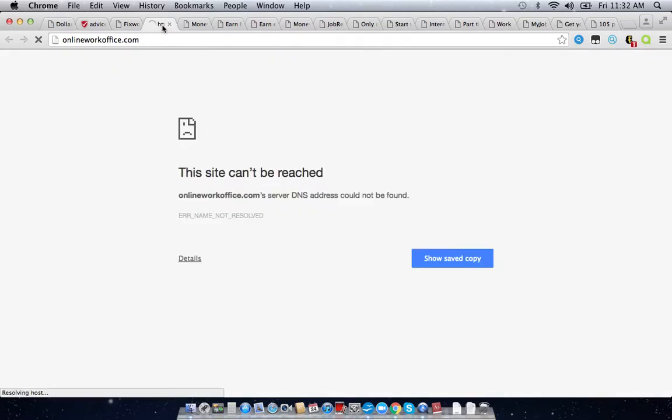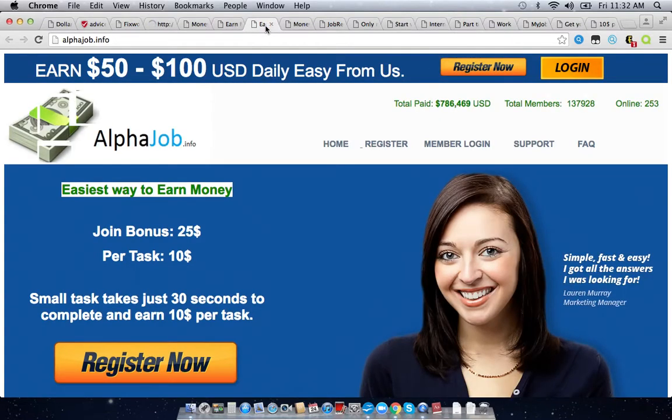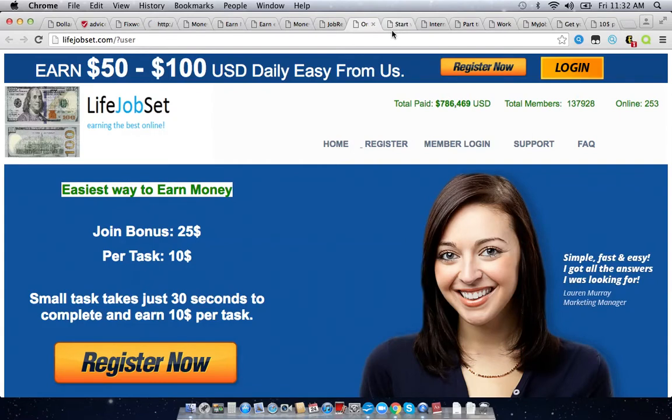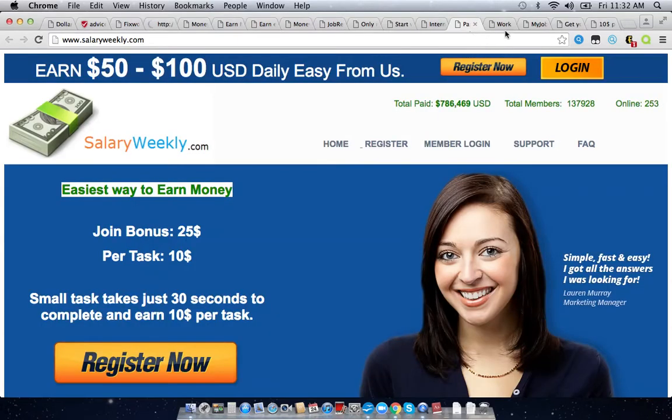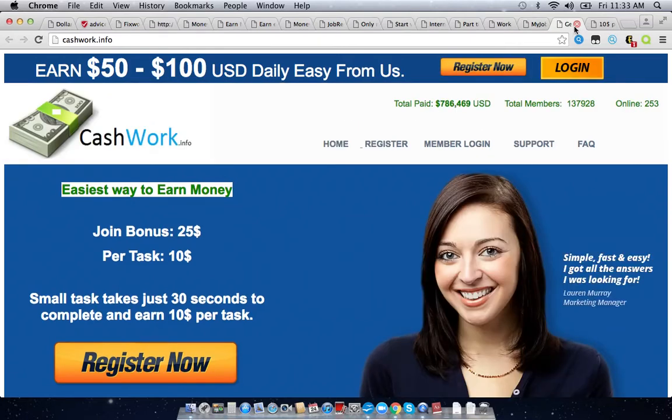This isn't actually the only other site that looks exactly like dollarswork.info. There are others including online work office, money my life, best cash job, alpha job, job Rio, life job set, salary daily, alpha pay, salary weekly, cash troop, and my job is first. And you're probably wondering why there are so many of these sites that look exactly like each other.